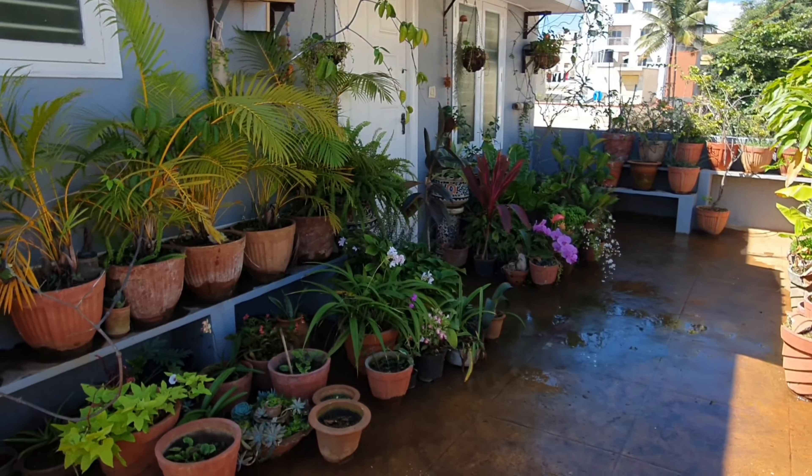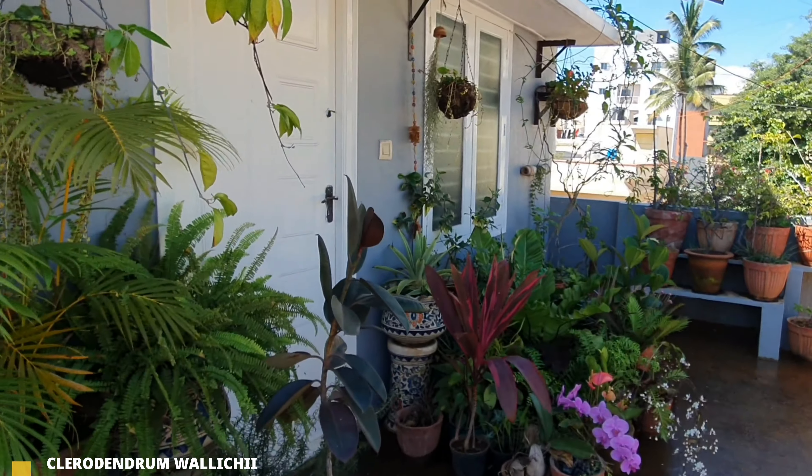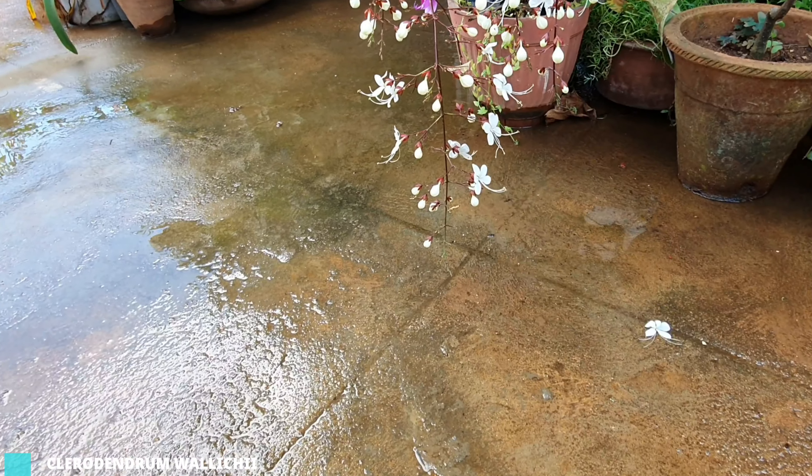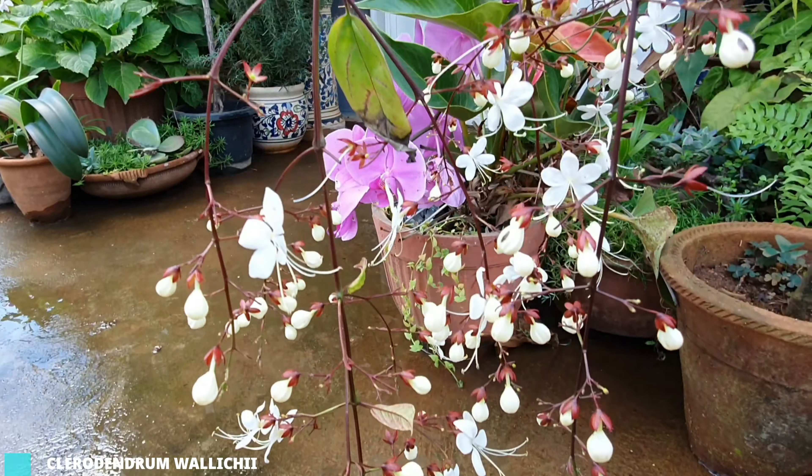Hello everyone, welcome to Urbanscape Bangalore. I'm back with a new series called Plant of the Month, where I will showcase a plant that is unique to that particular month or season and talk about it. The first plant being showcased in this series would be the Clerodendrum wallichii.